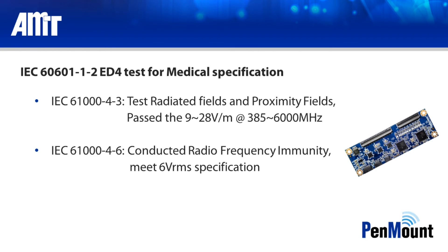AMT and PenMount's noise handling solution possesses high reliability and high stability. Thank you for watching.